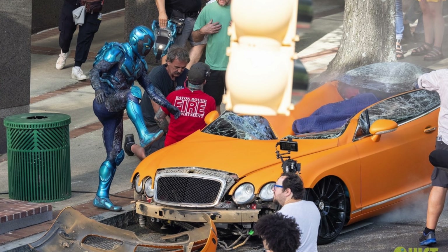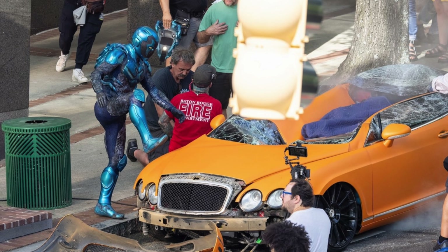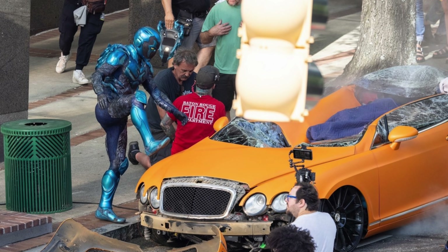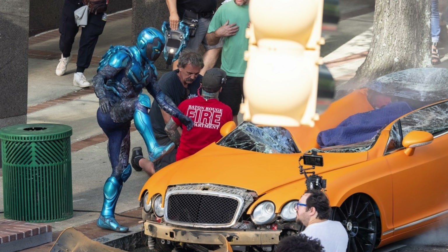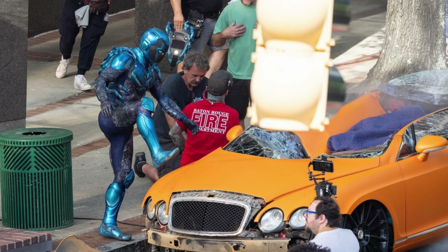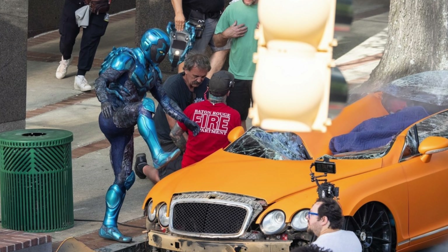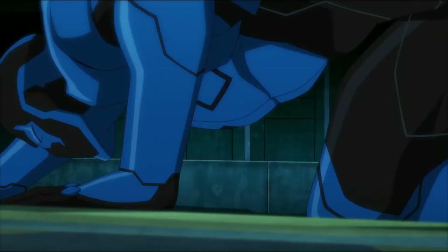If we look at this other photo, we get a glimpse of what the scarab on his back is going to be looking like — the thing that's the source of all his powers and is attached to his spine. The side profile and almost every angle of this suit is just really working for me. Knowing they're going to keep a lot of this stuff practical, it makes you wonder how they're going to pull off some of the more CGI-heavy things about this suit.